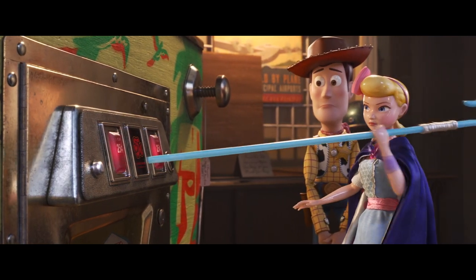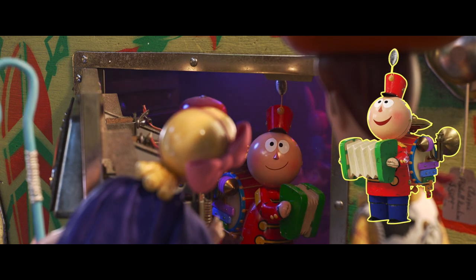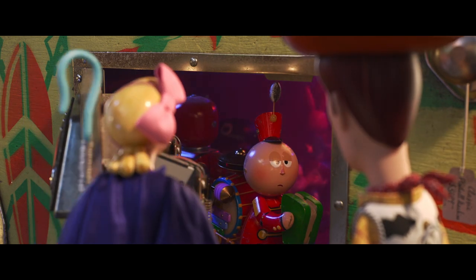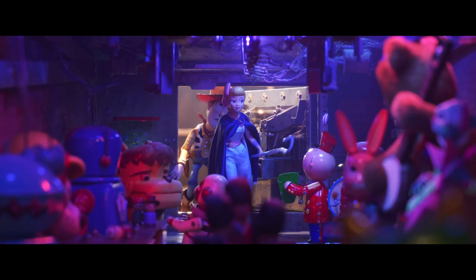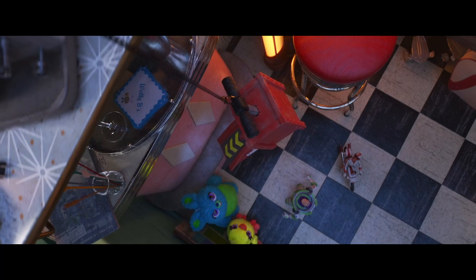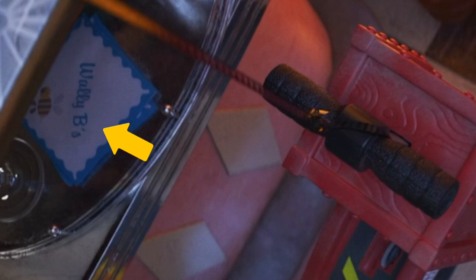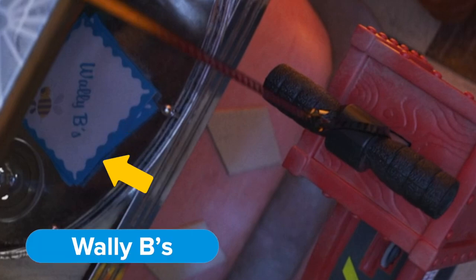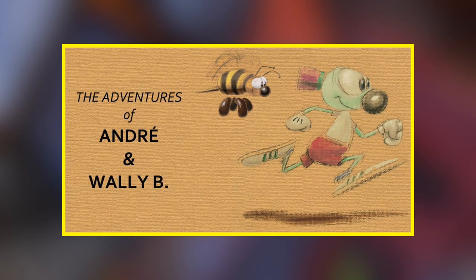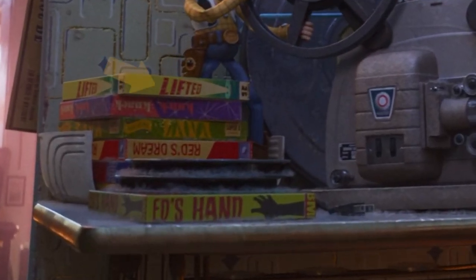There's a straight-up cameo from Tin Toy, who's working the door at the Tiki Pinball Club — Tin Toy is the title character from the 1988 Pixar short. As Woody and Bo are pulling Duke Kaboom's launcher up, it passes by a tray of what looks like cocktail napkins or coasters with the very Pixar Bee on them and the name Wally Bees — a callback to the 1984 animated short The Adventures of André and Wally B. Also, see that stack of board games next to the film projector? Lifted. Knickknack. Lava. Red's Dream.